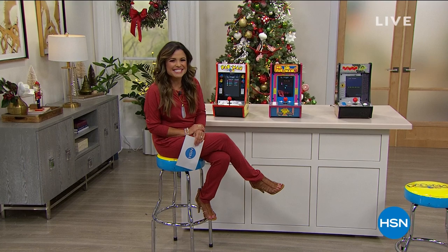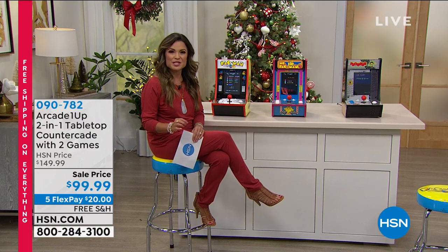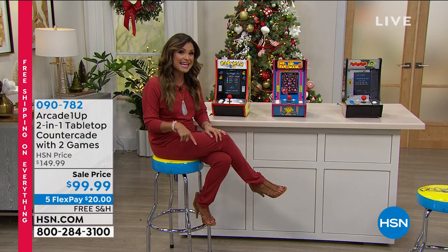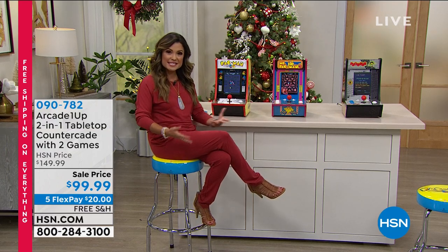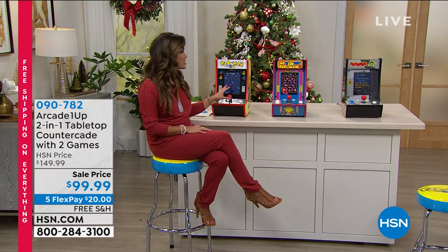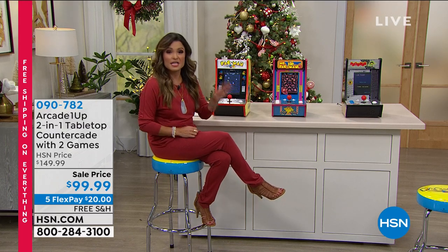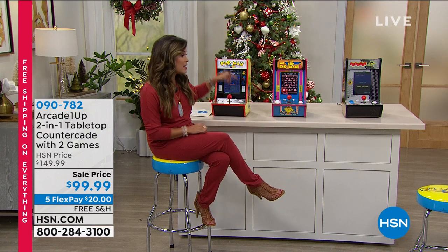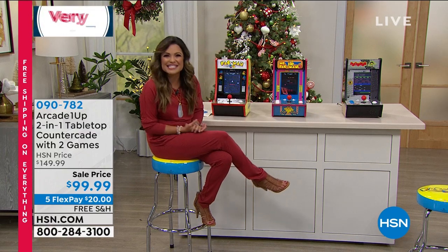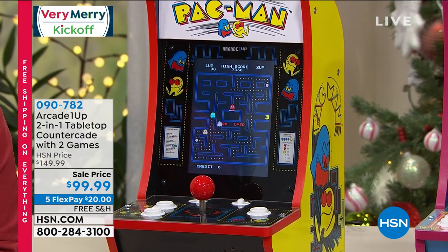Welcome back to HSN's very merry kickoff — happy Saturday! My name is Michelle Yarn and I'm helping you get your gift list checked off early so you can enjoy the holiday season. Everything is free shipping and handling today until midnight tonight. We have special pricing, flex pay, and ideas for everyone on your list.